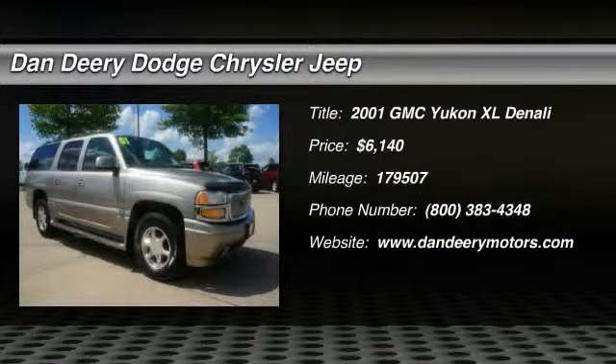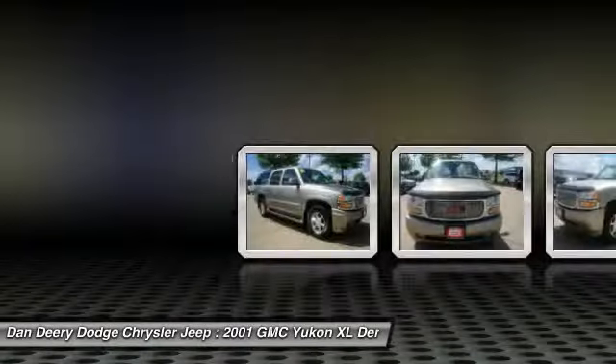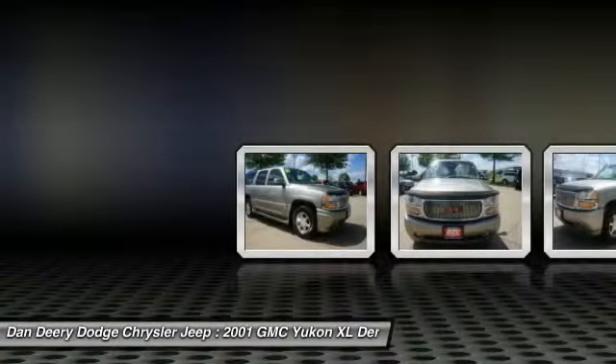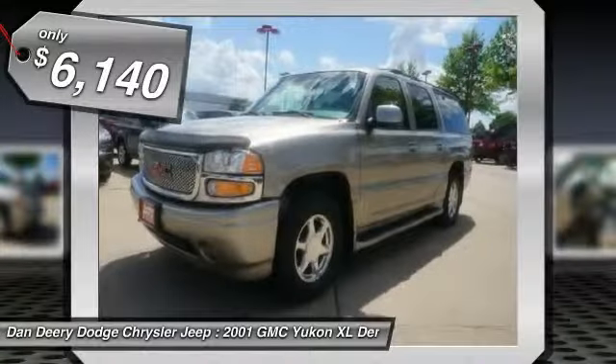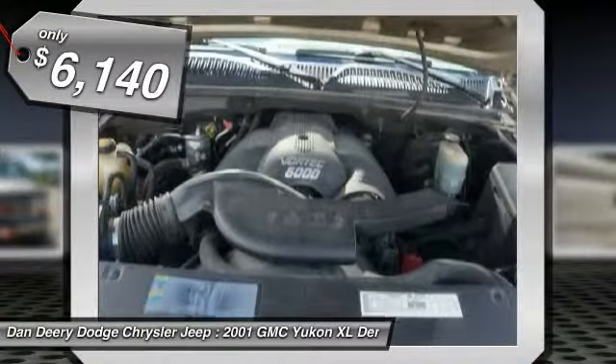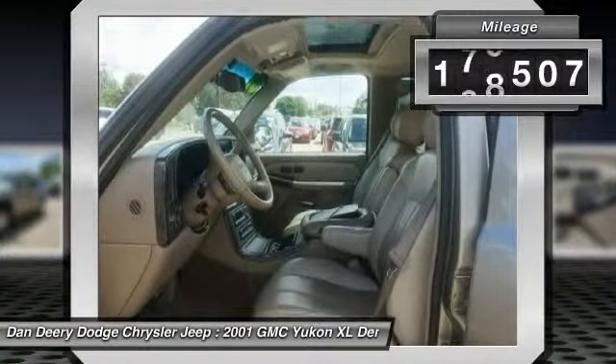Are you looking for a brilliant value in a vehicle? Well, with this great-looking 2001 GMC Yukon XL, you are going to get it with a perfect match. This outstanding GMC Yukon XL is available at the just-right price for the just-right person — you.